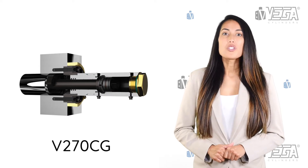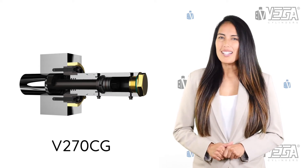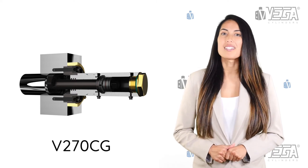Three: you can choose long strokes even on small bore sizes. That's right — up to 150 millimeter stroke, even in bore sizes as small as 36 millimeters.